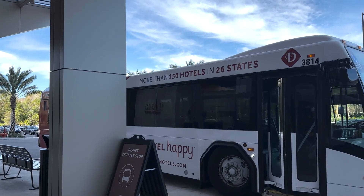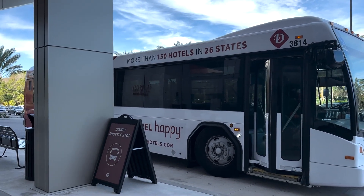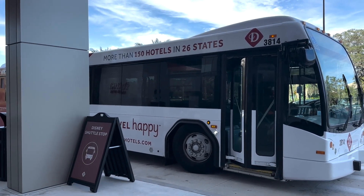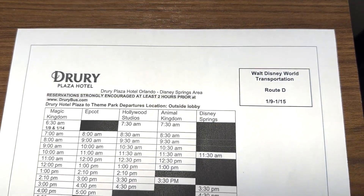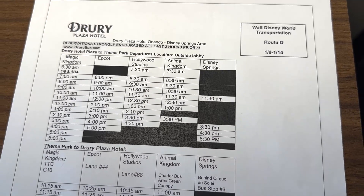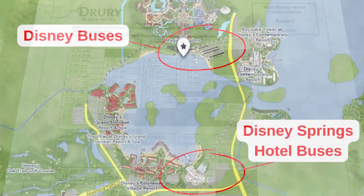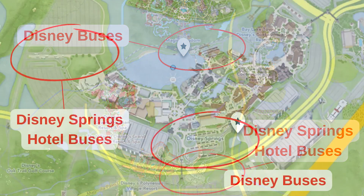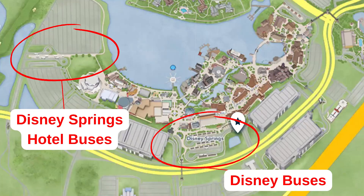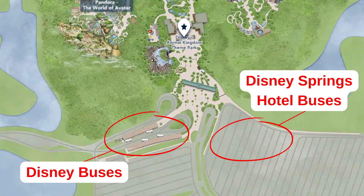The hotel offers free transportation to all four theme parks and to Disney Springs, and you pick up the bus right in front when you leave the lobby. They have their own bus and do not share with any other Disney Springs hotel. However, these are not Disney buses — so if you go to Magic Kingdom, they'll take you to the Transportation and Ticket Center, not the main gate, and you'll have to take the monorail or the boat. For Disney Springs, they pick you up by Cirque du Soleil. For Animal Kingdom, you head to the left into the parking lot where the charter buses are.